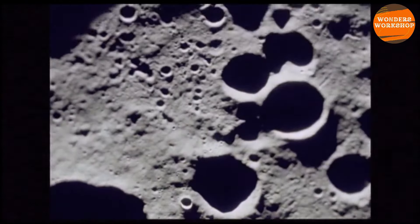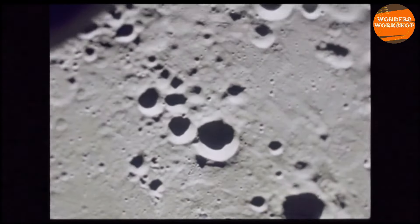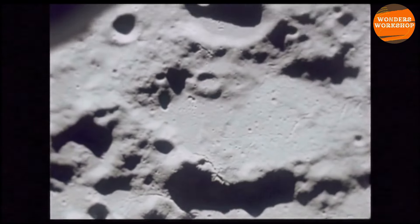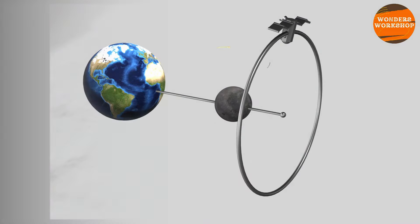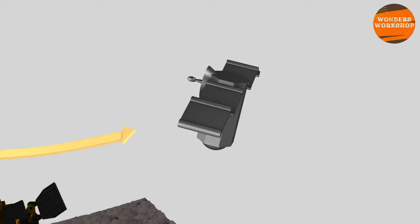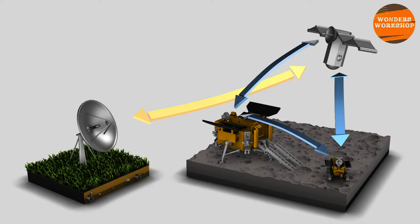The crater, in addition to dating back to the formation period of our solar system, is located in an ancient basin that, according to recent observations, has large reserves of frozen water underground. The mission lasted a total of 53 days. It began on May 3rd when the Chang'e-6 spacecraft was launched aboard a Long March 5 rocket and arrived in lunar orbit after five days.